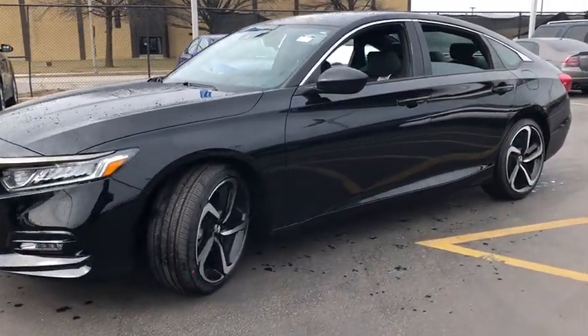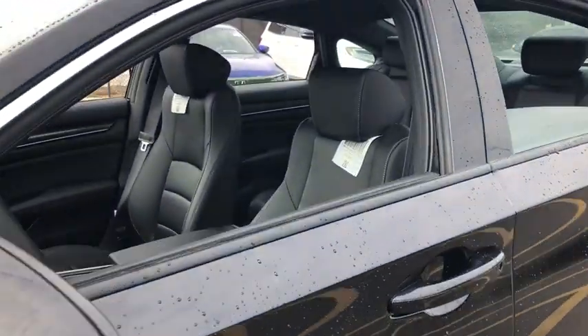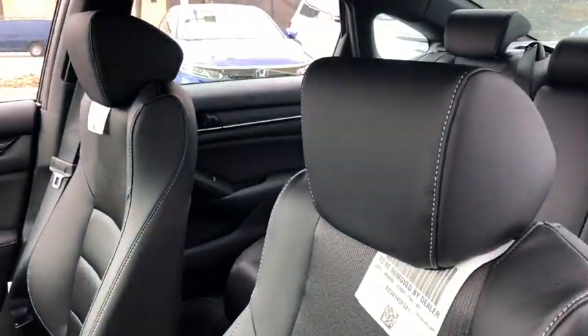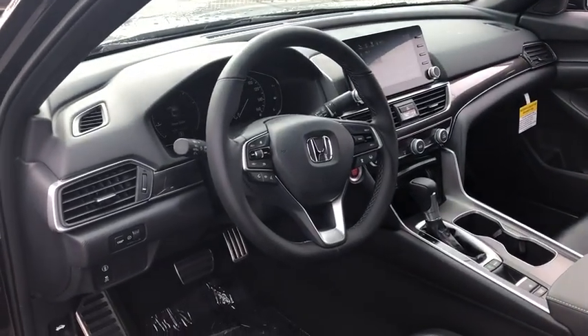Here are some of this vehicle's great options. Traction control. Dual airbags. Leather wrapped steering wheel. Power steering. Four wheel disc brakes. Eight speakers. AM FM stereo radio. Trip computer. Security system. Rear window defroster.